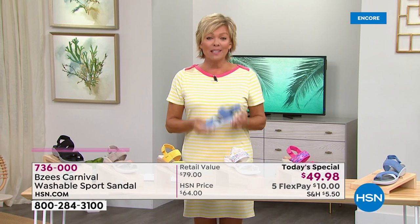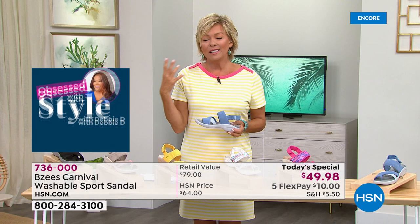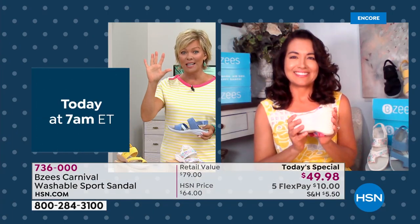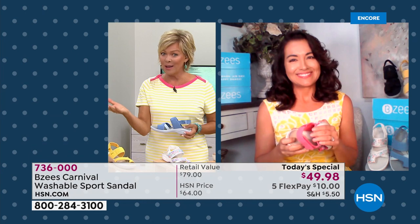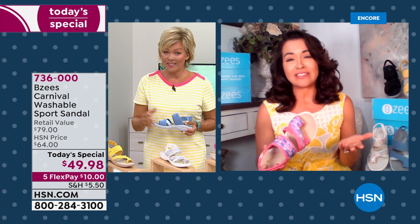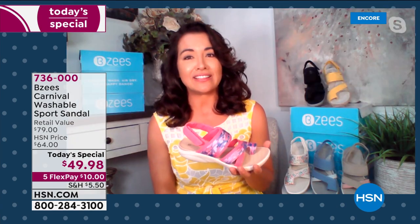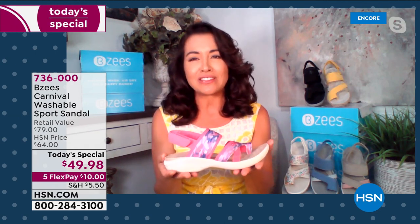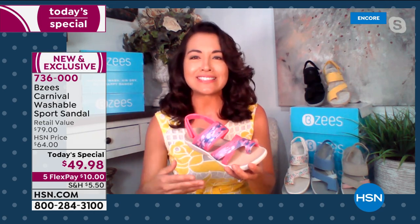If somebody is just tuning in, give us the lowdown on BZ's as a brand. It's already in the top five of nationwide comfort brands — and they only started how many years back? It's a fairly new company, about seven years ago, and it's all designed by a woman. I think that speaks for itself. When you have a product created and engineered by a woman — Lori would test and test the shoes until she got them perfectly right.